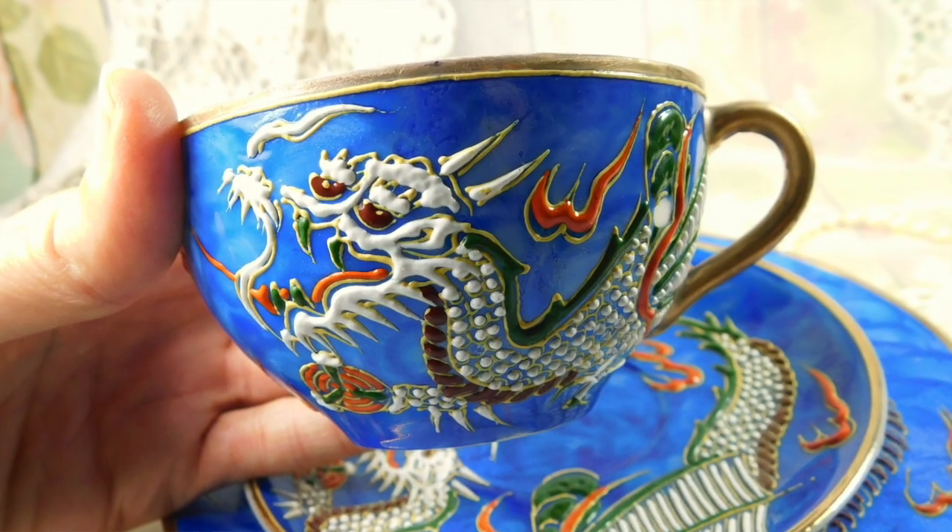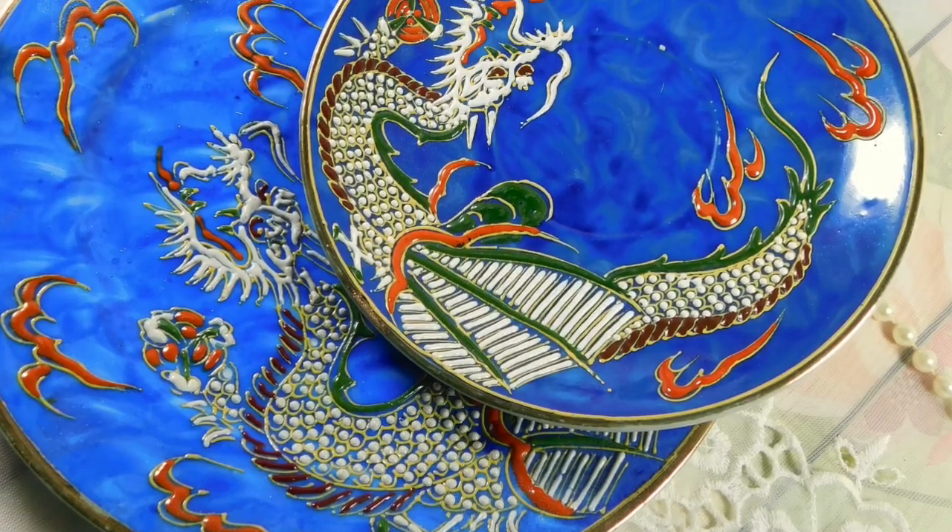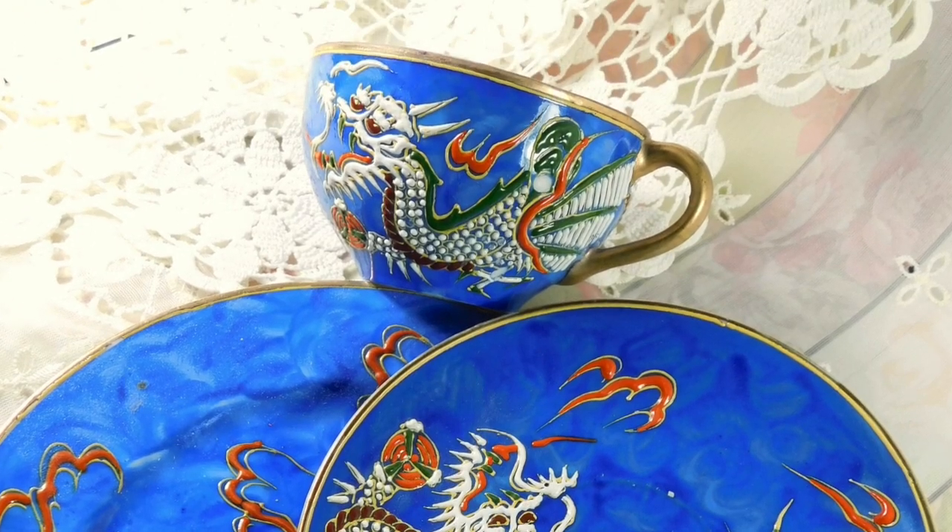There's also something called moriage, which is popular on Japanese porcelain and Japanese teacups. They actually have a raised, embossed porcelain finish that is squeezed out onto the surface of the teacup and then allowed to dry in amazing, elaborate designs. This one is a vintage dragon teacup from Japan.